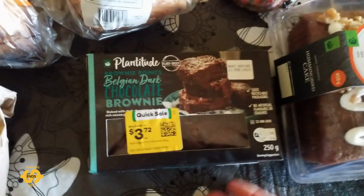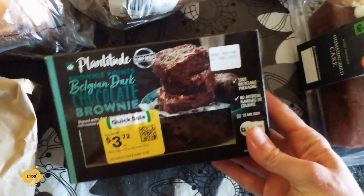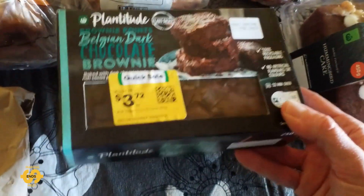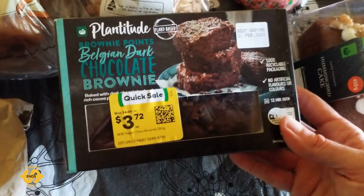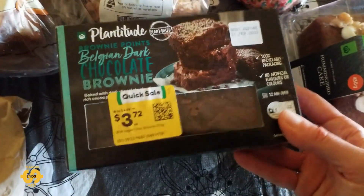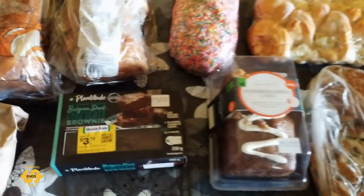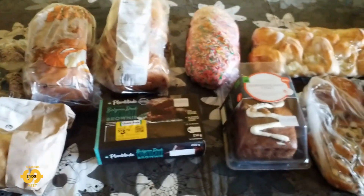And last but not least, I was excited to see some Belgian dark chocolate brownies. These are plant-based ones and they look pretty good too. We had some similar to this around Christmas time and they were really, really good. So yeah, that's everything I was super lucky to receive this morning at the food bank, which is a big, big help to us here.